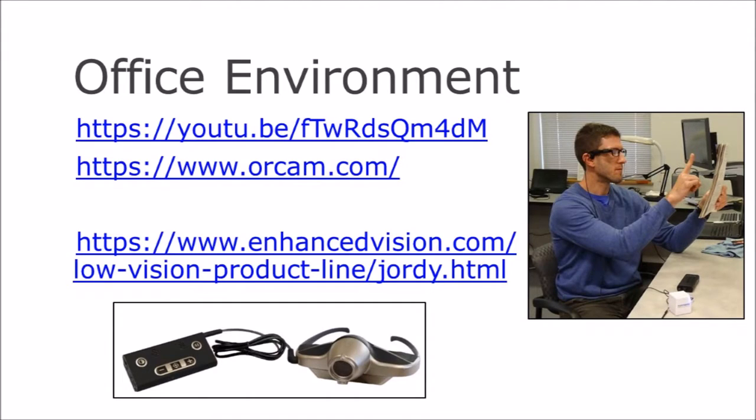Next we're going to discuss the OrCam glasses, which is probably what many of you are most interested in. Essentially they're an OCR device — glasses that will read text and other things to you audibly. You may also see on screen the Geordi glasses, which are magnification glasses that just came out on the market. We do have those here for demonstration, but since we just received them a few days ago, we weren't able to include them in the video tutorial. I suggest trying some of these products out if you're interested in purchasing, because it's not one-size-fits-all.